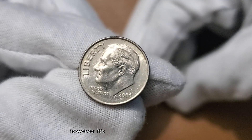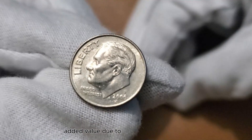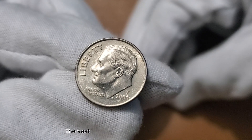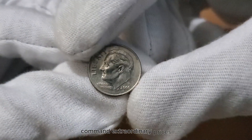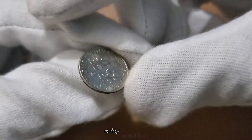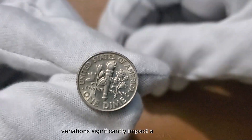However, it's crucial to understand that while some coins might hold added value due to their unique attributes, the vast majority of 2006 dimes may not command extraordinary prices. Rarity, condition, and specific variations significantly impact a coin's worth.